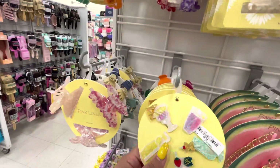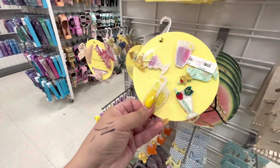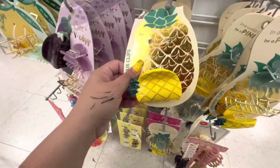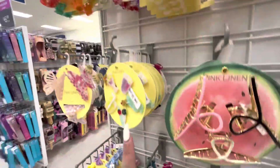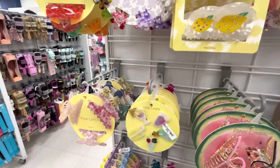Oh my goodness, these are hair clips - I know I need these for sure. I know my sister's gonna want them. Is there any more? Oh my gosh, just this one, the pineapple, but then it comes with those. All right, I'm totally getting these - I want these and I want these.